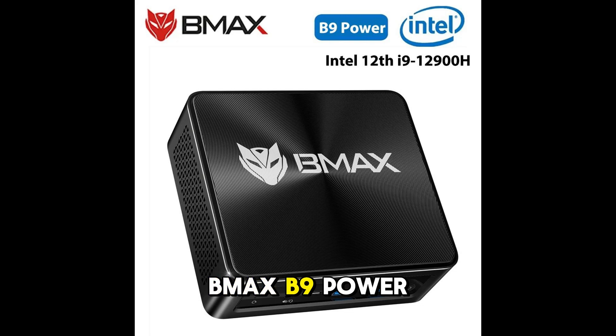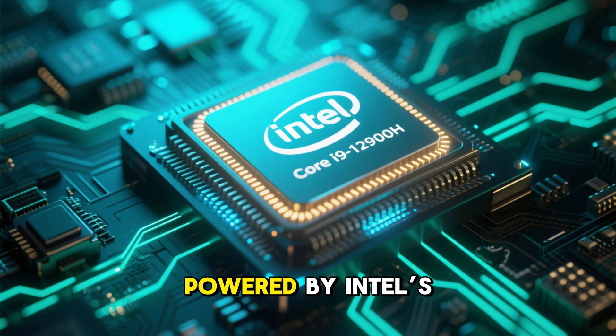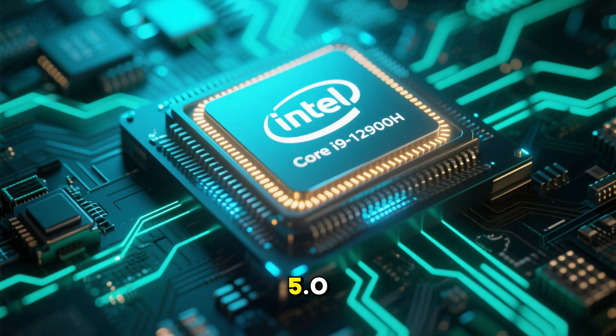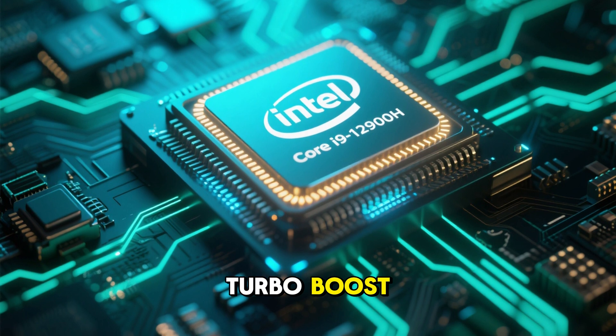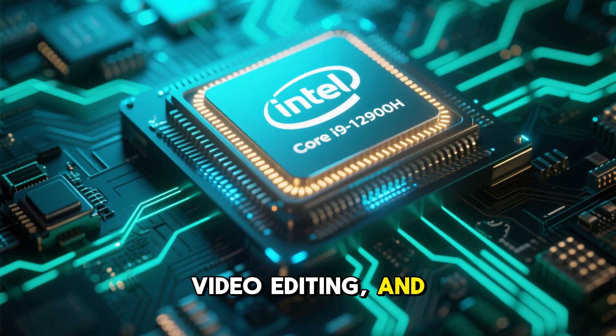Number 2: BMAX B9 Power Mini PC. If you want raw power in a tiny package, the BMAX B9 is a beast. Powered by Intel's Core i9-12900H with 14 cores and up to 5.0GHz turbo boost, this mini PC is perfect for heavy multitasking, video editing, and gaming.